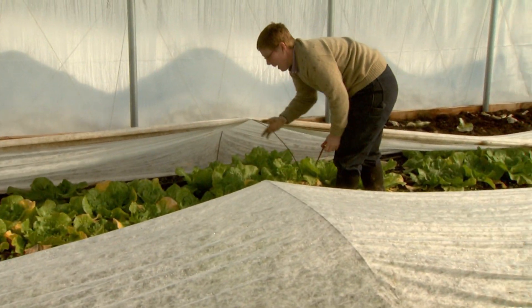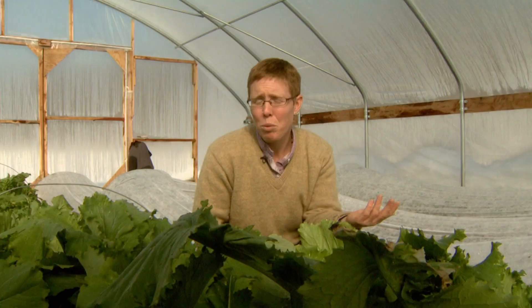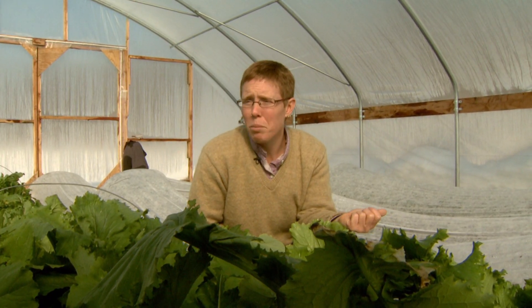The high tunnel does allow me to grow year-round and generate some income during the winter months when I would generally not have any income coming in.